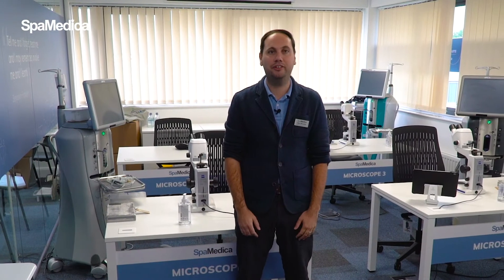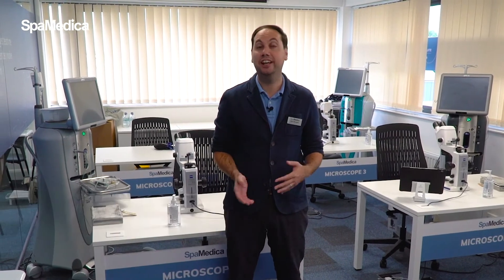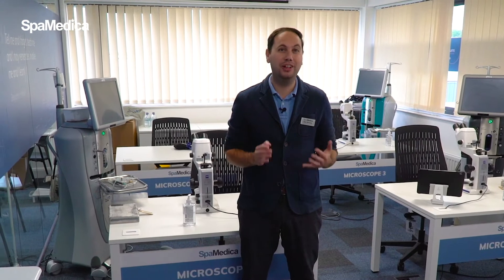Hi, I'm Alex Sylvester, Medical Director at SpaMedica. I'm delighted to introduce our first training facility here in Widnes. I undertook my cataract surgery training in the northwest of England, so I'm really pleased that our first facility of many will be here in the northwest.